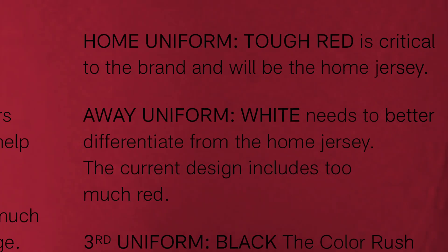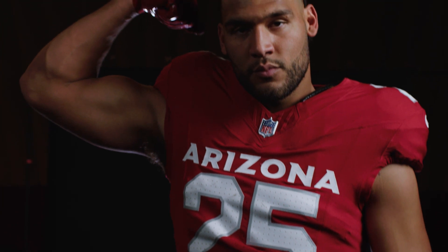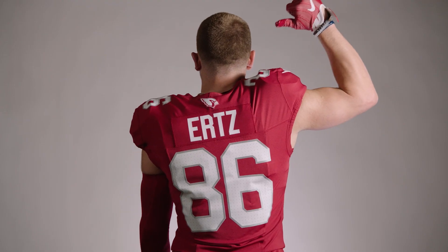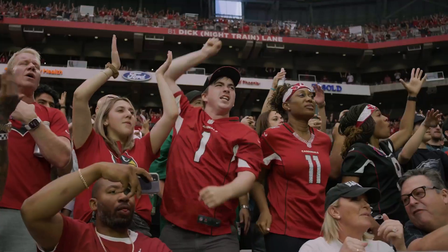The home uniform is really that Rise Up Red Sea look. We draped it in the story of the Cardinal — Cardinals themselves are fiercely territorial and they'll protect the nest at all costs. The key elements in the uniform are a large Arizona wordmark on the front, so we can really amplify that connection to the state of Arizona.